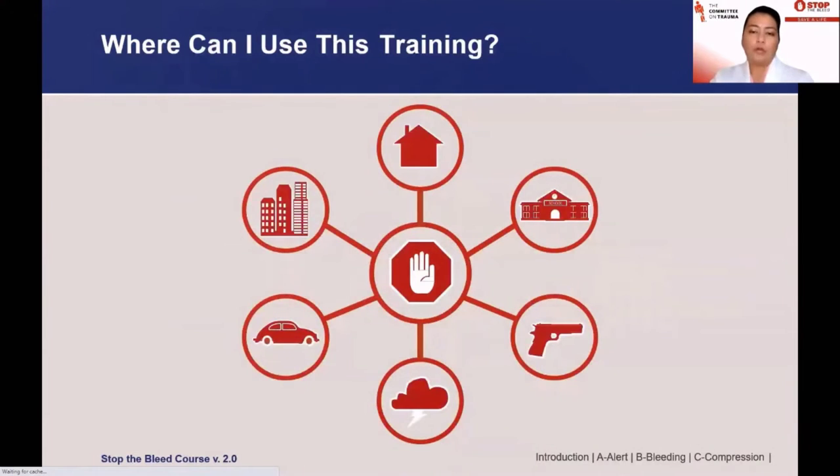Places where this training could come in handy include school shootings and other mass casualty incidents, but you can encounter life-threatening bleeding in essentially any situation. One of the most common situations is motor vehicle accidents. You can also encounter life-threatening bleeding from kitchen injuries, household incidents, or at the workplace — things like construction zones, garages, and lumber yards — essentially any situation involving a life-threatening injury with bleeding.